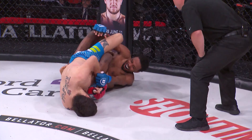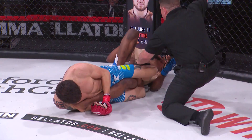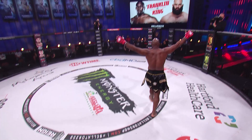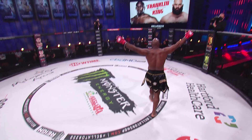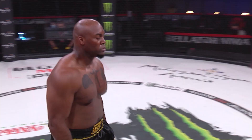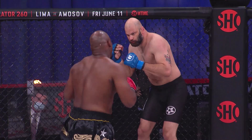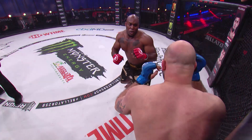Beautiful lead left hook behind the guard — what a sweet strike by Davion Franklin — winding up and knocking King down. King gets crowned in round number one by 'All Day' Davion Franklin. Watch the power here with the big right hands — just missed, then left hand, right hand off the top of the head — that's what puts him down, just snaps his head back. That right hand off the top of the head puts Tyler King down. Good stoppage by referee Dan Miragliotta.